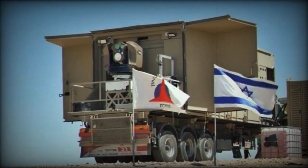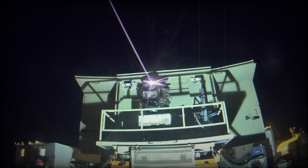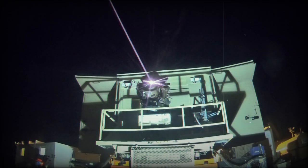The Iron Beam is also capable of engaging unmanned aerial vehicles (UAVs). Its operational range is impressive, capable of engaging targets from a few hundred meters to several kilometers away.